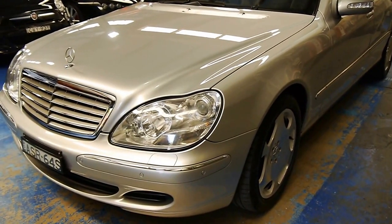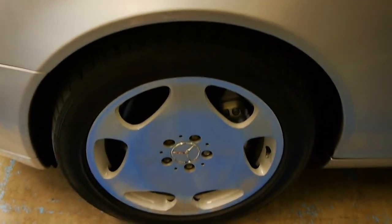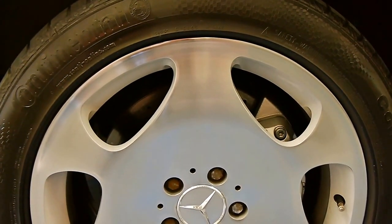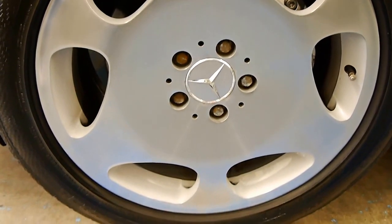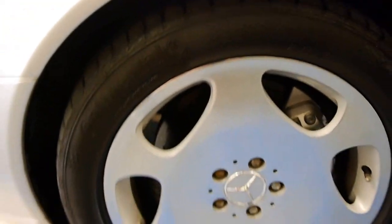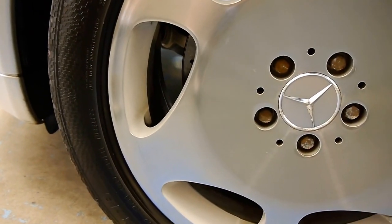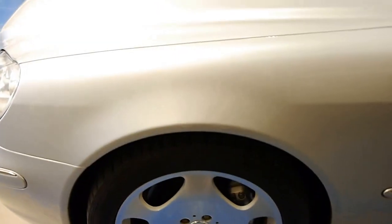First thing to note is the special limited-edition wheels — the six-slot, almost jellybean-style alloys. They were specific to the S600. It's wearing very nice Continental tyres, and the tyre size is 245/45 ZR18s. So they are 18-inch wheels.